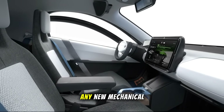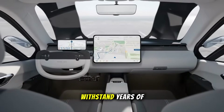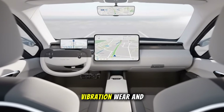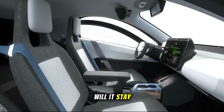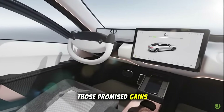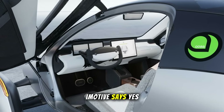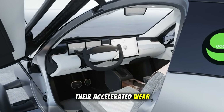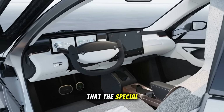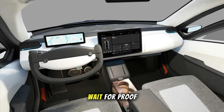Of course, with any new mechanical innovation, skepticism is healthy. Can this system withstand years of real-world driving — heat, vibration, wear, and dust? Will it stay quiet over time? And perhaps most importantly, can it deliver those promised gains without adding maintenance complexity? InMotive says yes. Their accelerated wear tests suggest strong reliability, and they emphasize that the special chain design minimizes noise. But until fleets rack up real mileage, we'll have to wait for proof.